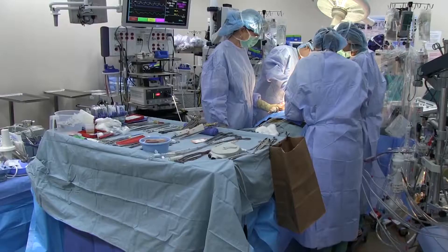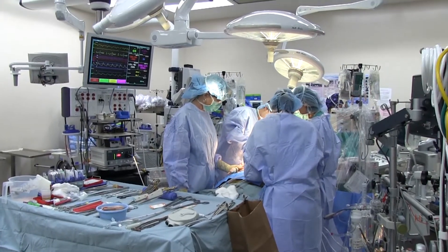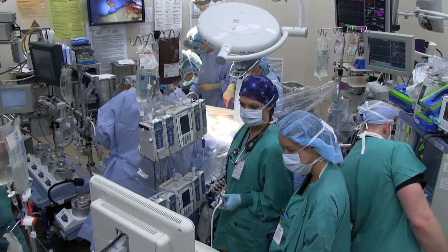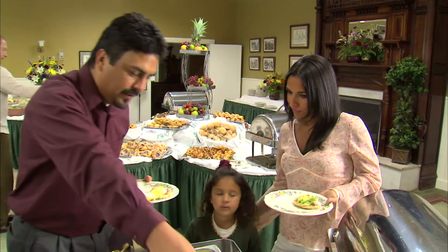There are several new weight loss procedures on the market that are minimally invasive. We have two new endo-luminal therapies, where we take a small camera through the mouth and enter into the stomach. One of the newer therapies is where we suture the inside of the stomach to reduce the overall volume to about the size of a banana, which really reduces the amount of food people can eat.